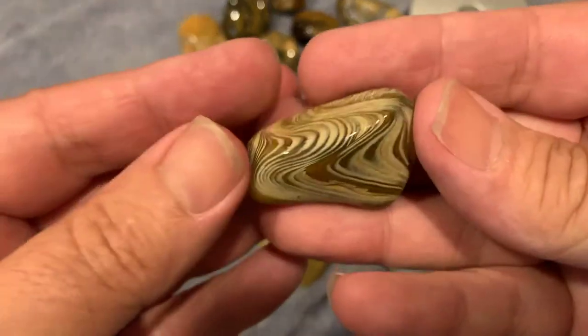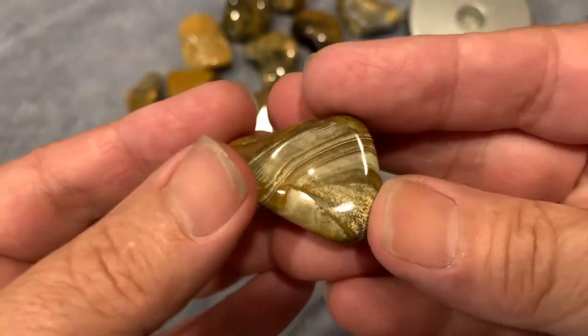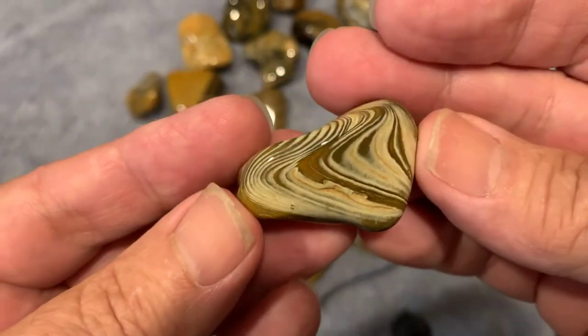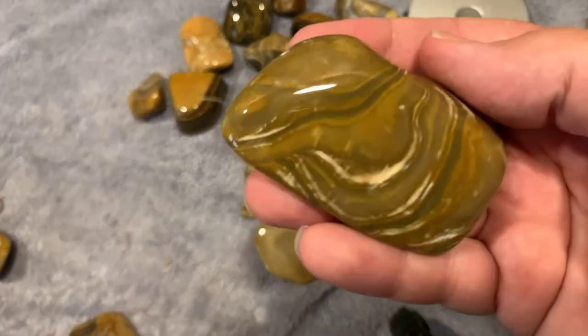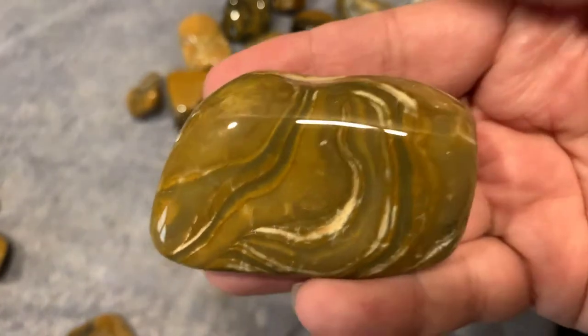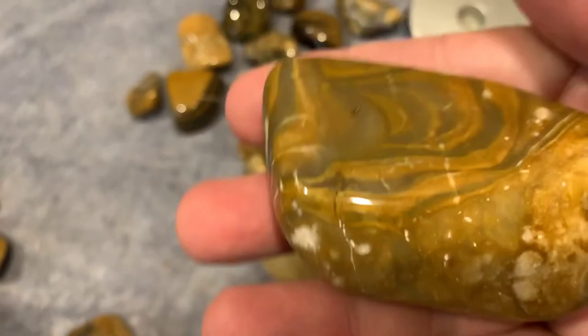Got some crazy patterns on it. I like that. That was nice. This is a bigger one — definitely got some different stuff in it. That is cool.